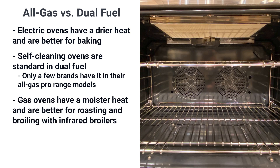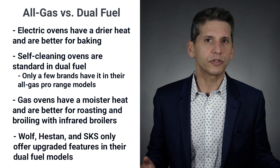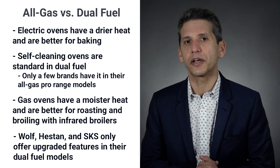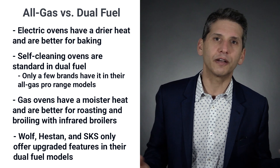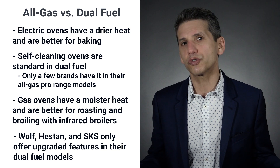Gas is moister for better roasting. Infrared is way better than electric for broiling. Some brands offer upgraded features only in their dual fuel ranges, like Wolf, Hestan, and SKS. If you like baking and added features, then dual fuel may be better. If you like to broil or roast, then consider all gas.